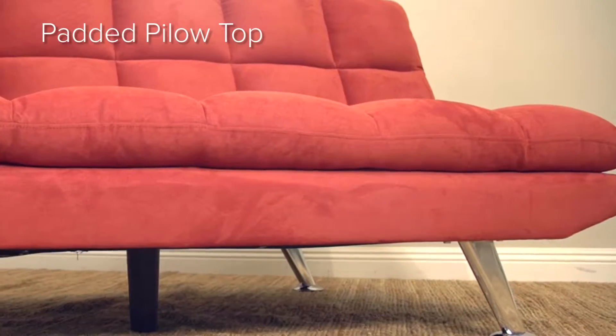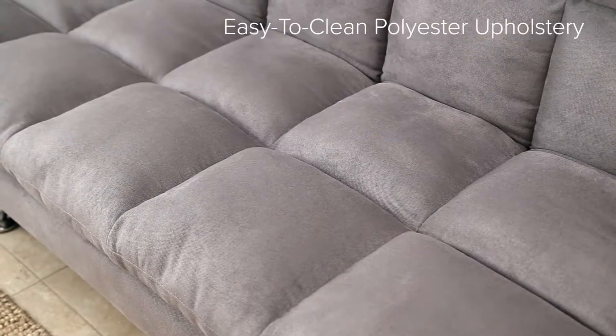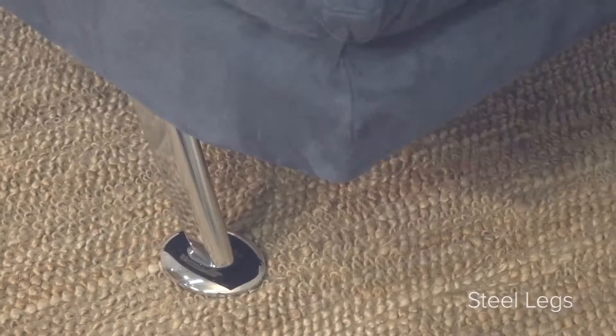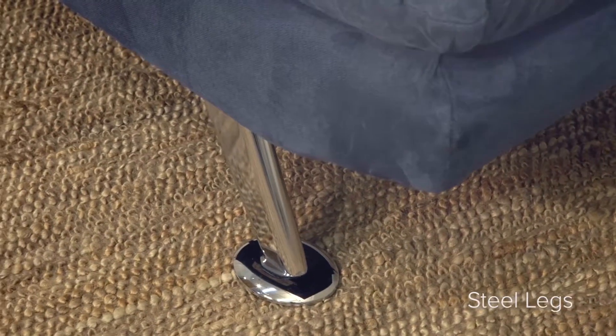The Euro Lounger offers not only style and convenience but also quality in all areas. Its durable steel base and legs in combination with easy-to-clean polyester upholstery will be the best part of your space for years to come.